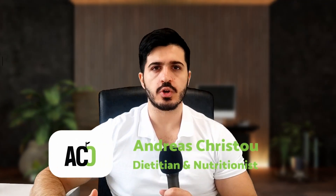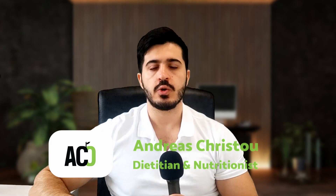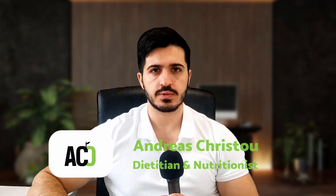The Portfolio Diet is an eating pattern created with the primary goal of helping people reduce their cholesterol levels. It was created by Dr. David J. Jenkins, a man who is also credited with the creation of the concept of the glycemic index.